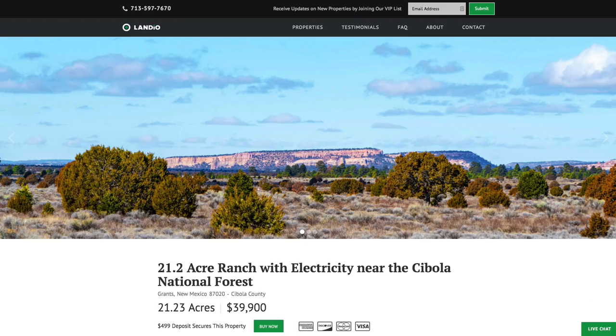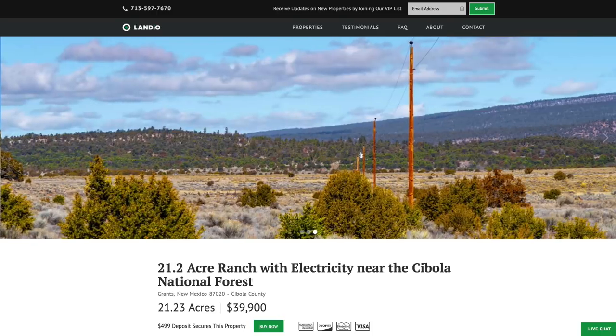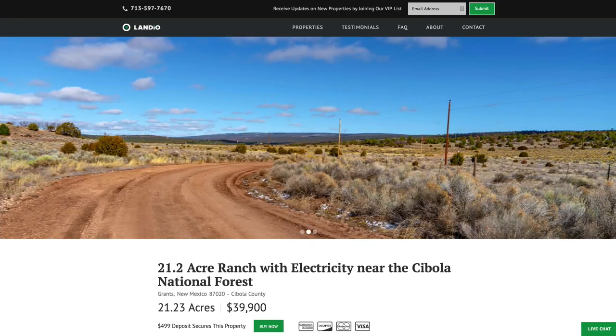Also, we have this 21.2 acre ranch with electricity, telephone and internet, road access along the entire east and south boundaries, and then the private gated access not just to the community, but also the private gated access to the 300,000 acres of the Cibola National Forest, which is an incredibly desirable and unique attribute.